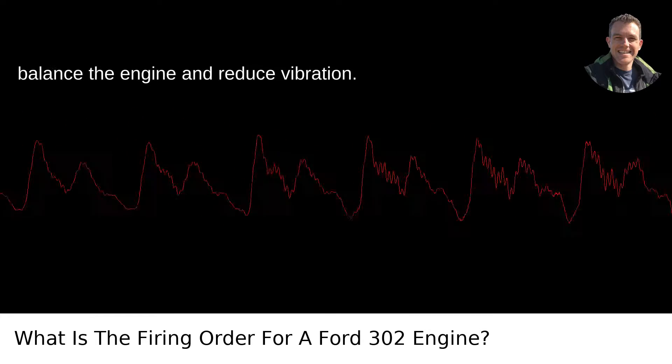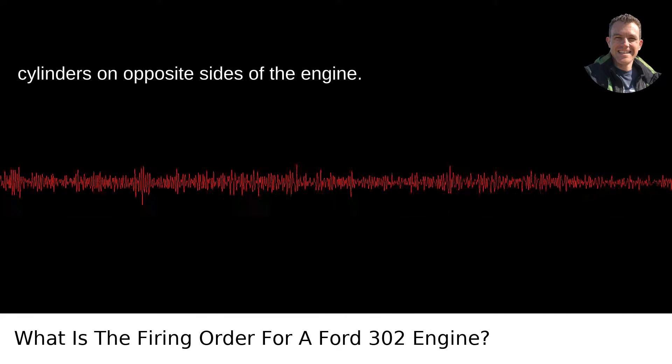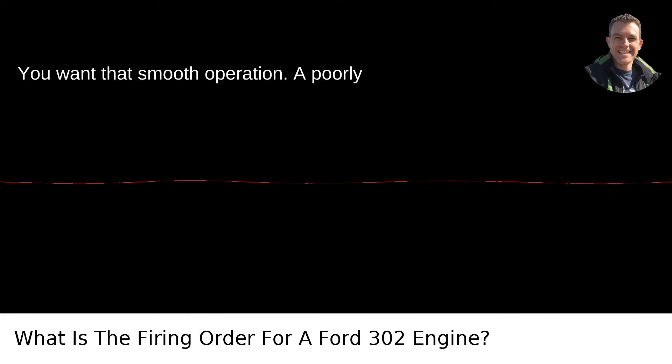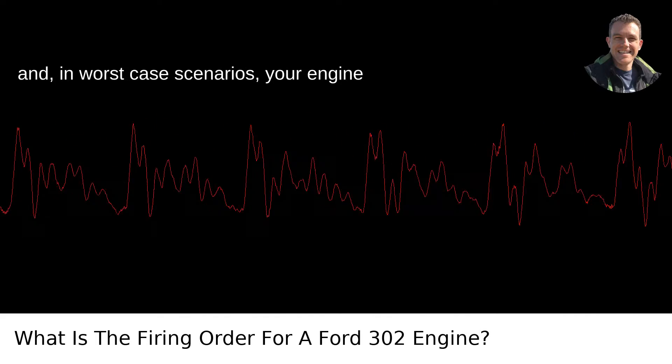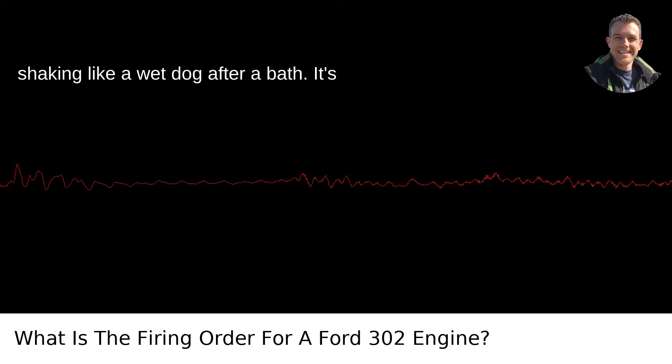The firing order is designed to balance the engine and reduce vibration. This is done by alternately firing cylinders on opposite sides of the engine — you want that smooth operation. A poorly balanced engine can lead to wear and tear and, in worst-case scenarios, your engine shaking like a wet dog after a bath.